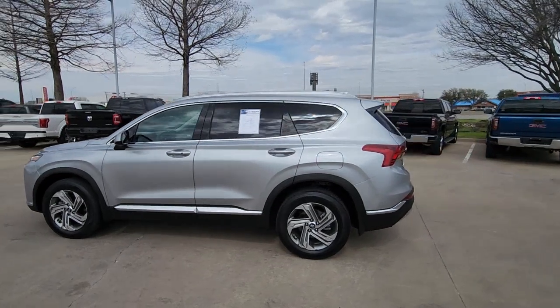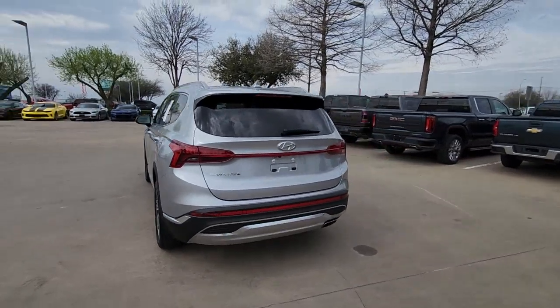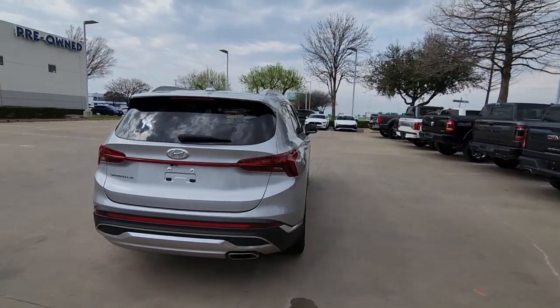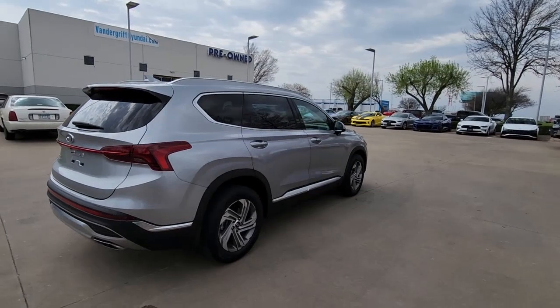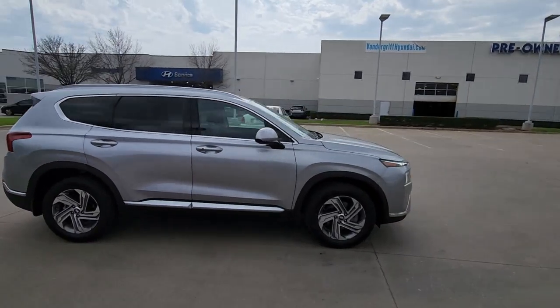Introducing the 2022 Hyundai Santa Fe. With less than 30,000 miles on the odometer, this vehicle provides excellent value. All you need to do is relax and enjoy the ride in this stylish and capable Santa Fe.